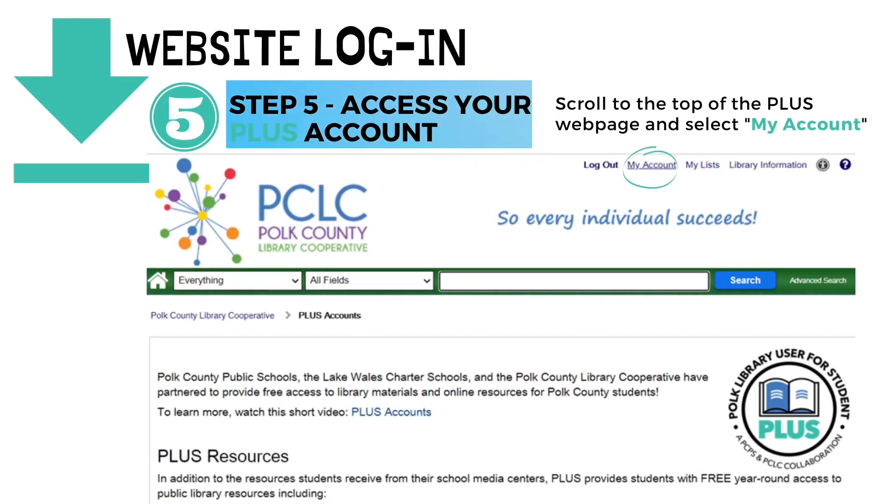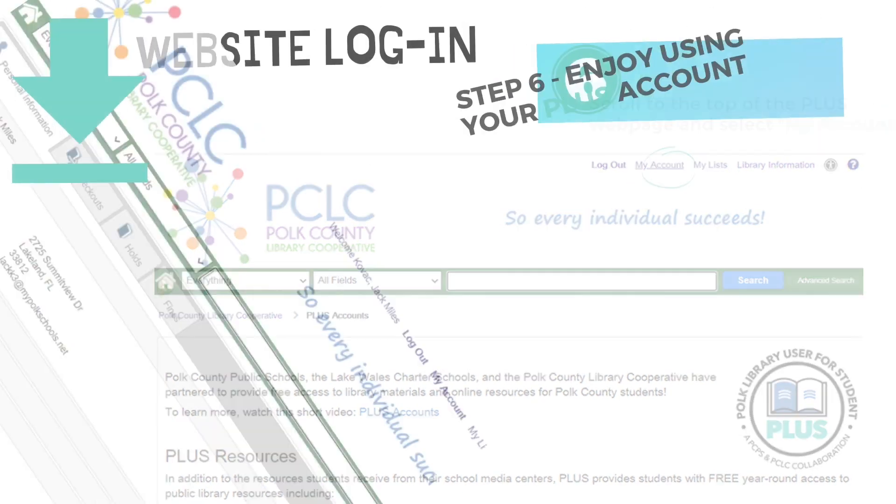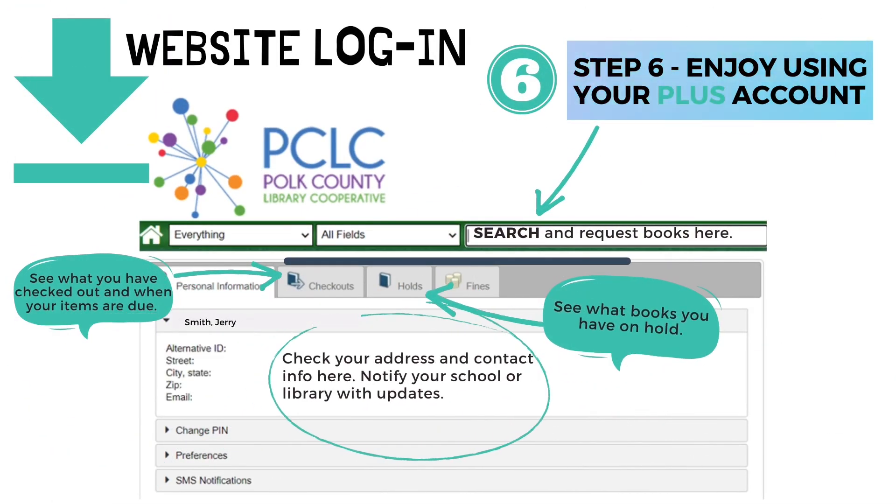Step five: access your PLUS account by scrolling to the top of the PLUS webpage and selecting My Account. Step six: enjoy using your PLUS account. The Personal Information tab provides your address and contact information. Behind the Checkouts tab, see what you have checked out and when your items are due. Behind the Holds tab, see what books you have on hold. And in the Search box, search and request books.